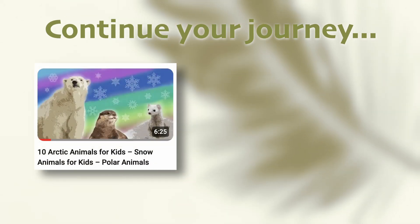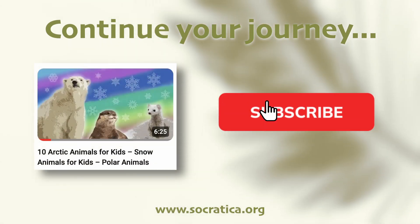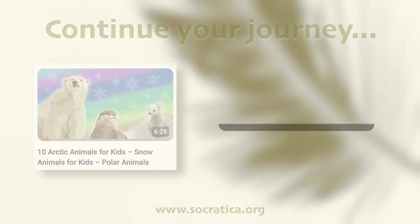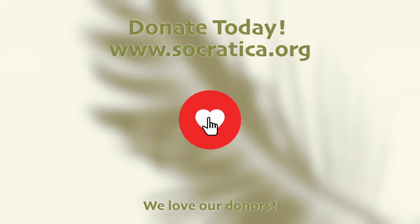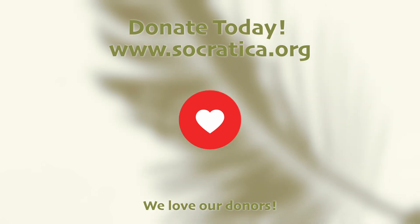Now it's time to watch another great video from Socratica Kids — you get to pick. Don't forget to check out our website with smart, fun extras we made just for you, linked below. These videos are made possible by our donors. The Socratica Foundation is committed to making free educational resources for kids. Donate today.